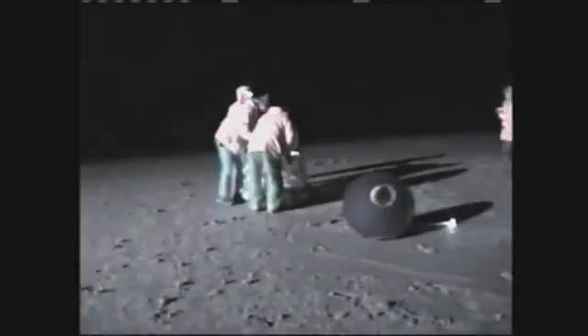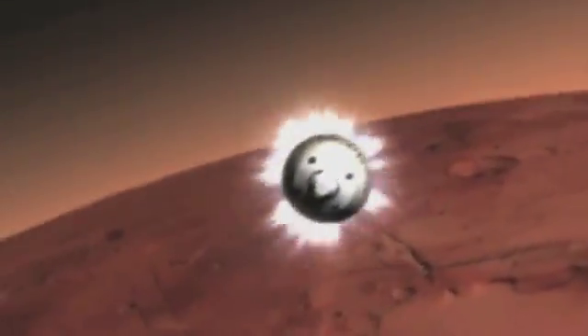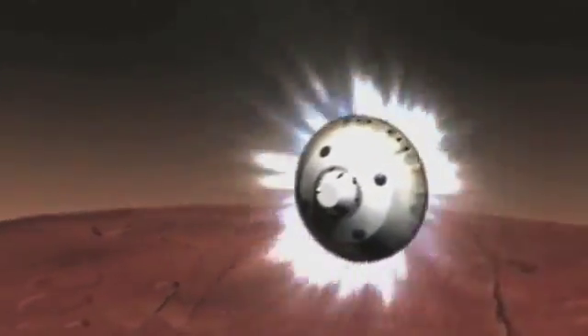It set the record for the fastest Earth re-entry speed of any human-made object on its return from deep space. It is currently in use on the Mars Science Laboratory mission to protect it during its landing on the Martian surface, anticipated in August of 2012.